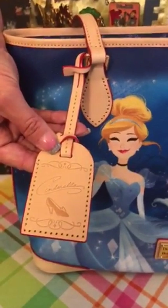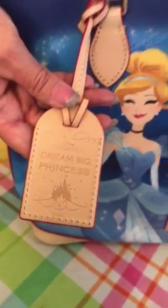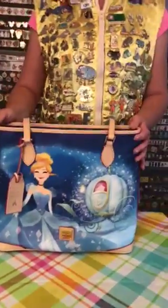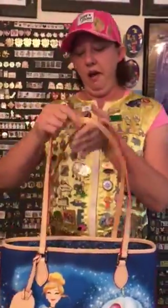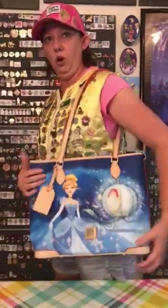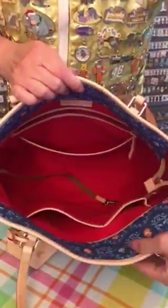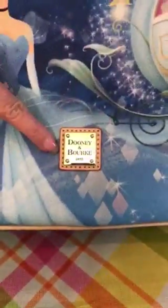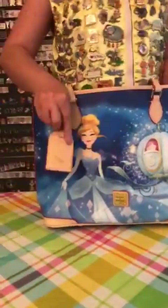The satchel bag also includes the leather tag. On the front side it has the glass slipper and Cinderella's signature, and on the back it does say Dream Big Princess. It is part of the Dream Big Princess collection that Dooney has been coming out with — they're at the parks. The straps are kind of long on this bag compared to some of the other Dooneys. It has two leather straps, gold interior, gold feet, and the lining on the inside is red.